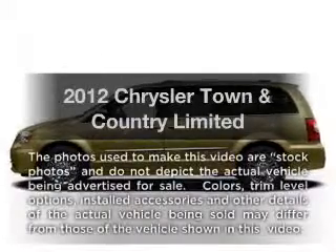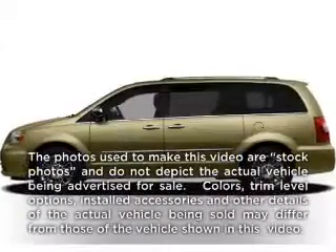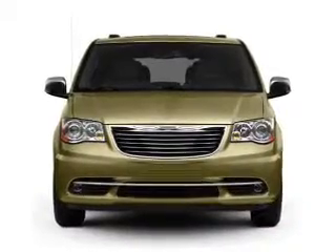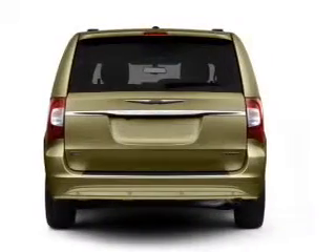Imagine yourself in this 2012 Chrysler Town & Country. This is the set of wheels you've been looking for, with a solid 6-cylinder engine that responds smoothly to its automatic transmission.